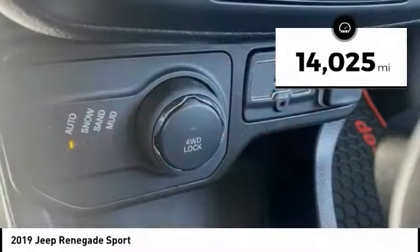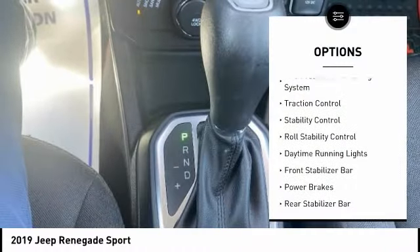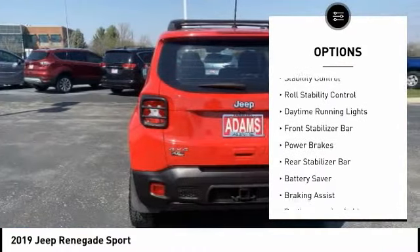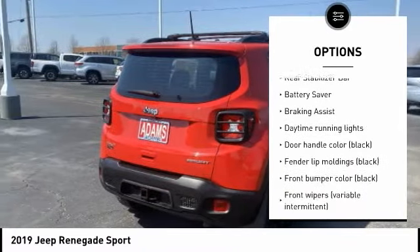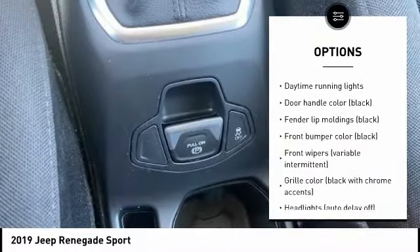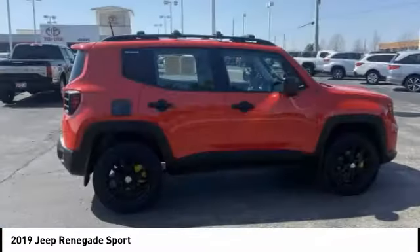This vehicle has less than 15,000 miles. Here are some of this vehicle's great options: tire pressure monitoring system, traction control, stability control, roll stability control, daytime running lights, front stabilizer bar, power brakes, rear stabilizer bar, battery saver, and braking assist.